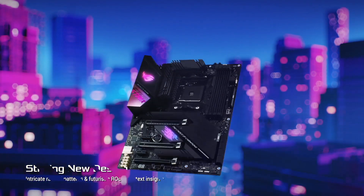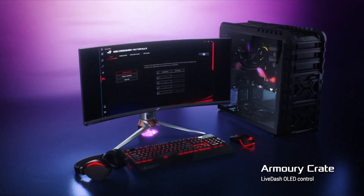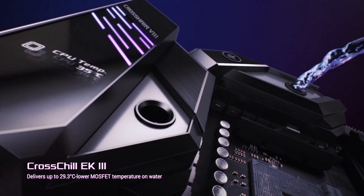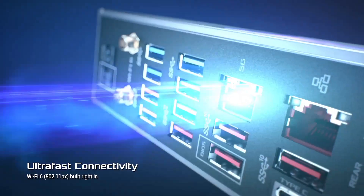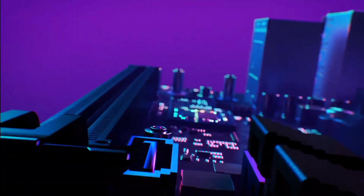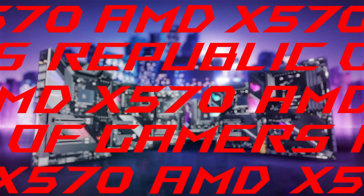Immerse yourself in the vibrant world of customizable RGB lighting with ASUS Aura Sync, illuminating your gaming rig with dynamic colors and effects. The robust power delivery system ensures stable overclocking performance, allowing you to push your system's limits without compromising reliability. Equipped with high-speed Wi-Fi 6 and 2.5G Ethernet, the ROG Strix X570E Gaming ensures lag-free online gaming and seamless network connectivity. SupremeFX audio technology delivers immersive soundscapes, enhancing your gaming and multimedia experiences.